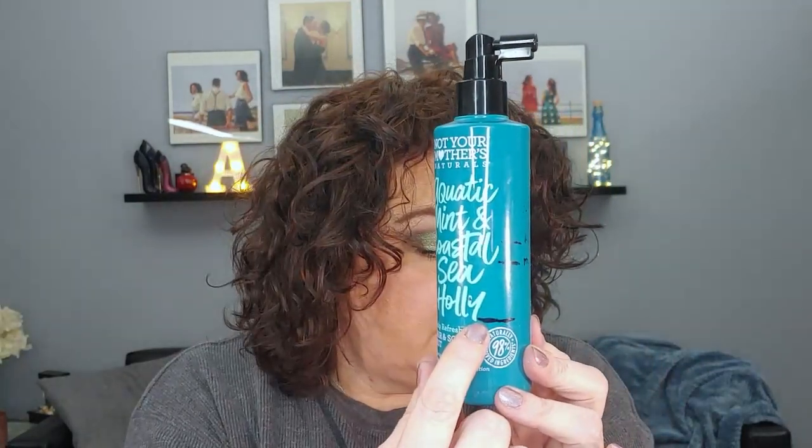Next up is the letter Q — Not Your Mother's Aquatic Mint Hair and Scalp Spray. I love this. I don't really use it on my hair; I use it on my scalp. I just lift up my hair, spray it on my scalp, and massage it in. I've used it 19 times since the last update for a total of 32 uses. I'll definitely repurchase it when it's gone — it's the only thing I have like this.